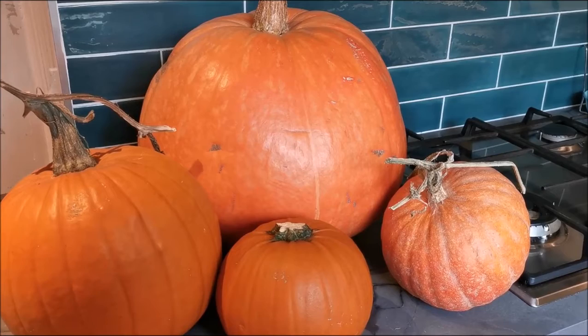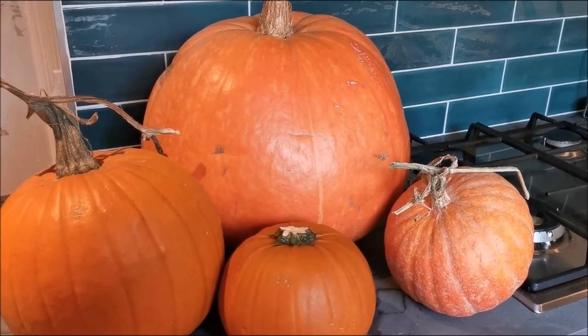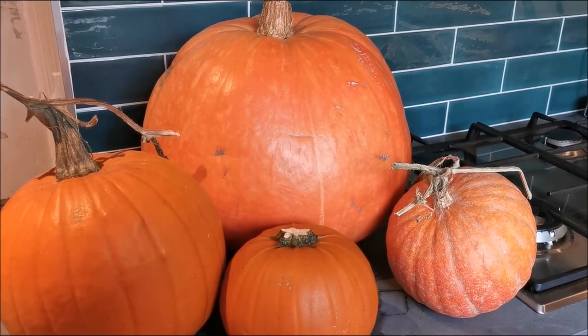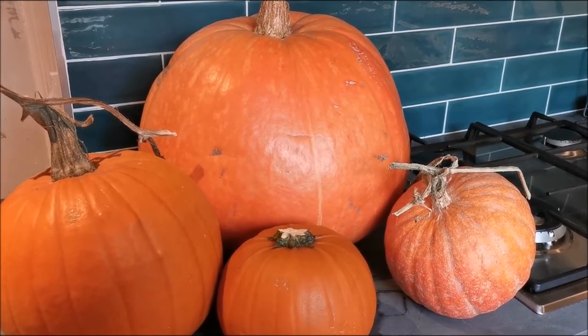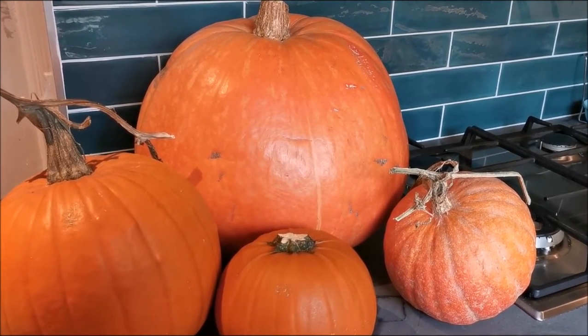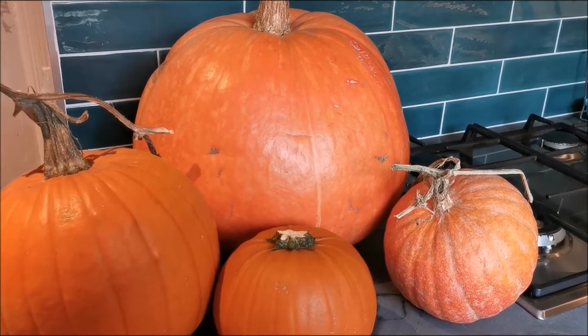What a lovely sight — the epitome of autumn and Halloween. Lots of people are buying pumpkins as they do every year. Now the sad thing is, in the UK we waste 8 million pumpkins every year. They go straight into landfill.